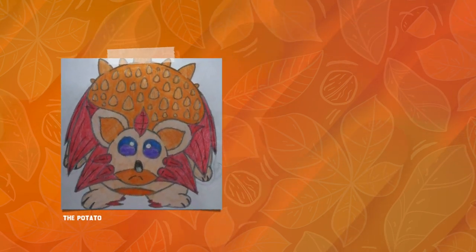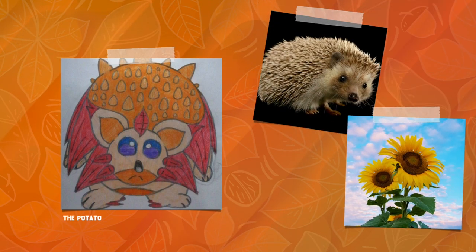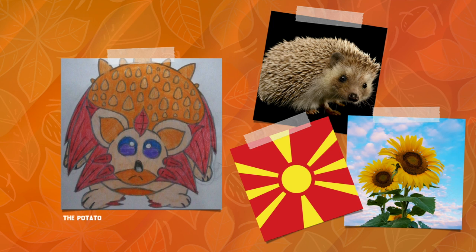Next, the potato gives us this awesome hedgehog friend Heliohog, apparently based on hedgehogs alongside sunflowers, which are a very underrated autumn plant. It's not an association that I would have made on my own, so I'm super psyched to be able to translate it here. The potato also made sure to note that Heliohog draws tertiary inspiration from the country of Macedonia. Their Independence Day is September 8th, a nice early fall festivity, and their flag really does look like the bursting pattern of a sunflower, so it's a really perfect tie-in.